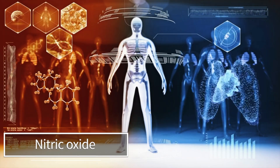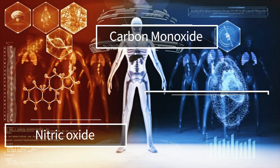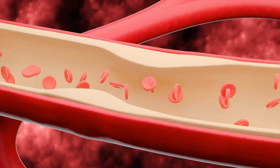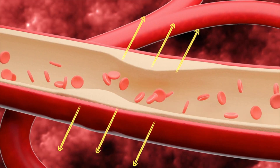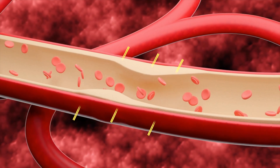Nitric oxide is one of three known gasotransmitters in our body. The other two — you'll never guess them — are carbon monoxide and hydrogen sulfide. A gasotransmitter is a class of neurotransmitters, meaning it has unique tasks when it comes to molecular signaling. For nitric oxide, it's involved in relaxing blood vessels, which in turn promotes blood flow and reduces blood pressure.